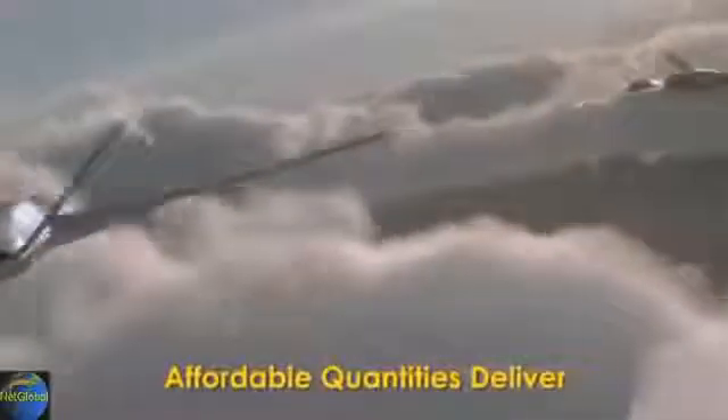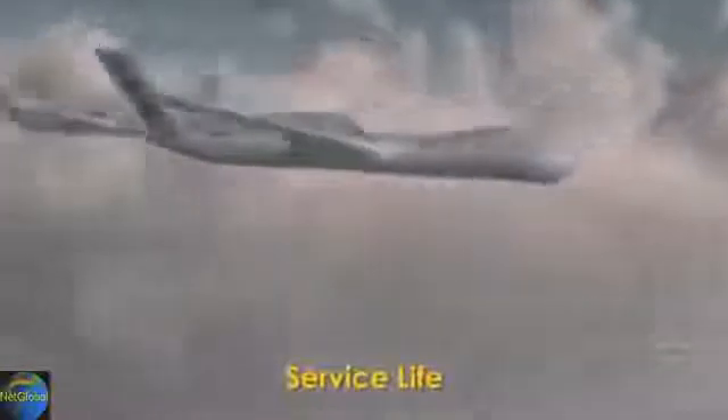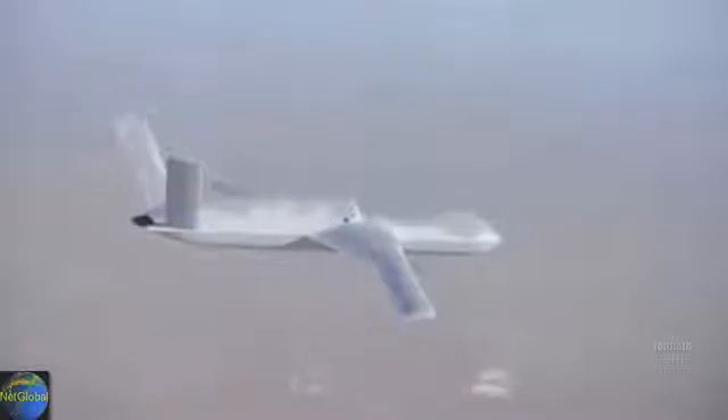The Predator C Avenger. Affordable quantities deliver unprecedented situational awareness, precision strike, attrition tolerance, and service life. General Atomics — first in transformational technologies, where affordable numbers expand the operational envelope and deliver capability all their own.